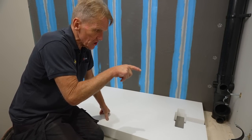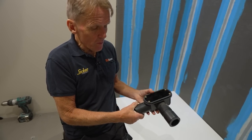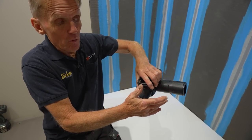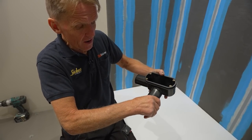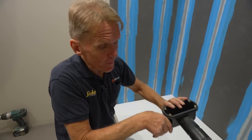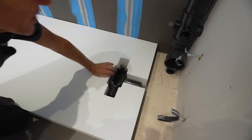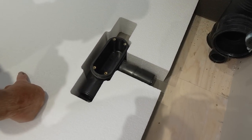This waste is configurable — we're going to use this connection and blank the other one off with a bit of solvent weld. It says 'up' on here because there's a very slight 2.5-degree drop, so when we put that in we've already started the fall to the waste trap from the shower. It's a 40mm waste so it's a nice short run — it should be fine.